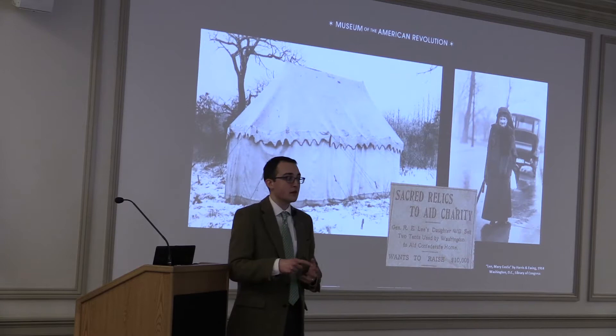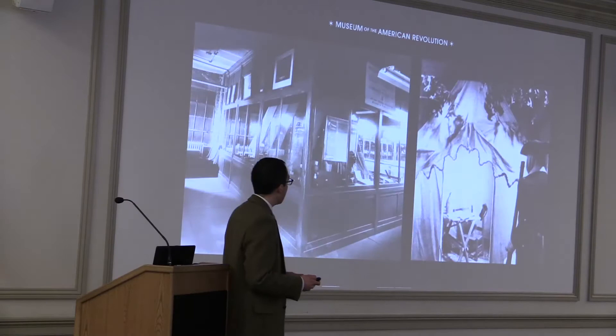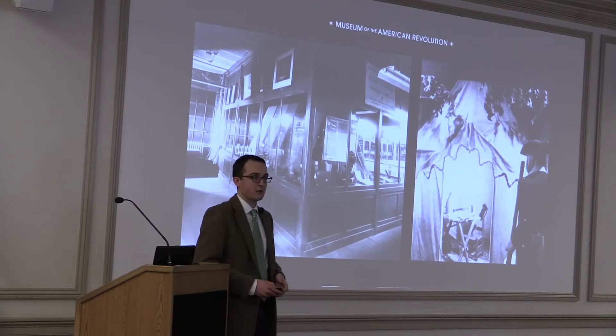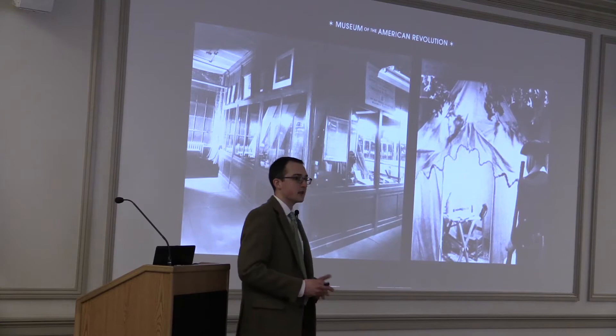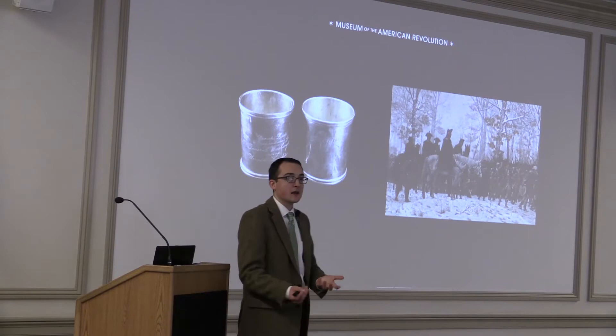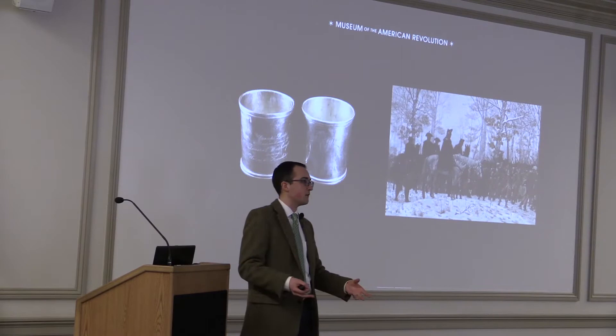Burke acquired the tent and put it on display first at his Valley Forge Museum of American History, surrounded by other artifacts related to Washington and the Revolutionary War. The tent was Burke's first purchase, but he didn't stop there. He continued purchasing objects from the period, including George Washington's silver camp cups made in Philadelphia in 1777, and the iconic American painting by William B.T. Trego, a Philadelphia artist depicting Washington marching into Valley Forge — painted in 1883 and now in just about every history textbook.